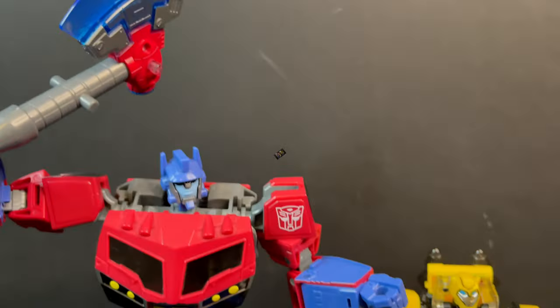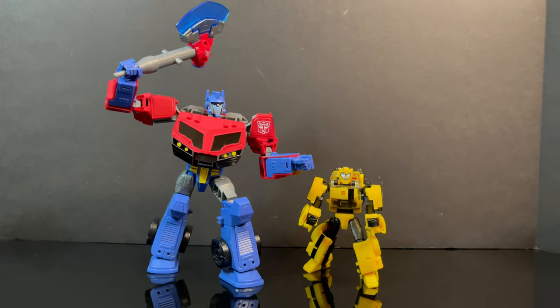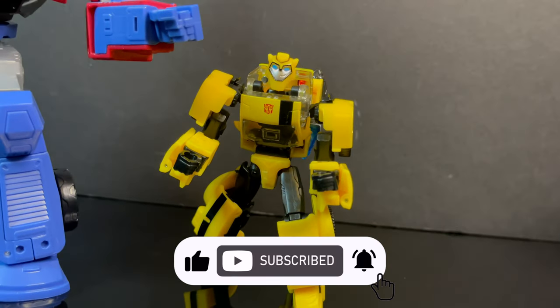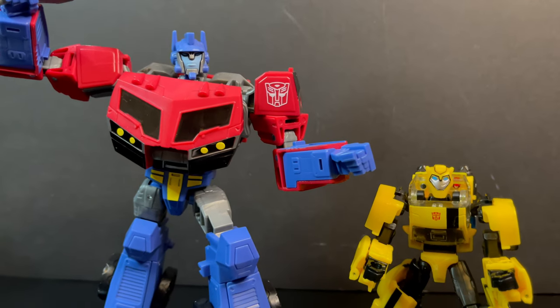Thanks so much for always checking out my YouTube videos. If you haven't already, please consider subscribing - old toys, new toys, daily news updates, guarantee you'll find something you'll like. It's kind of a retro episode as well, as you'll soon see.